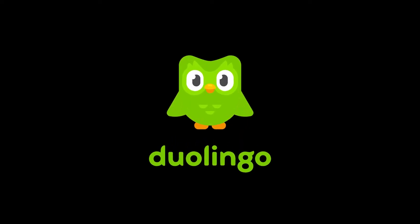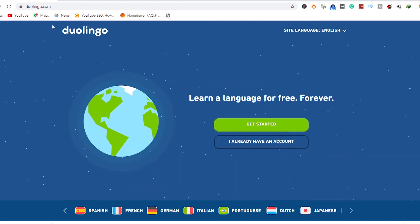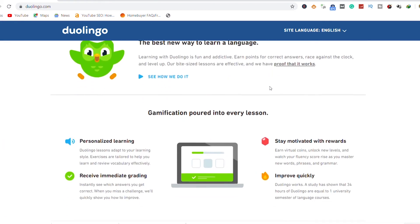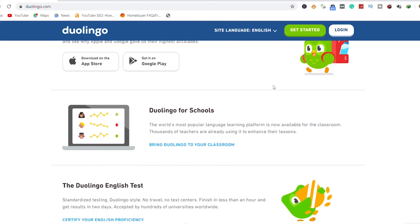5. Duolingo. Series of advantages can be attributed to speaking more than one language, and you don't have to sit in a classroom to learn these languages in recent time. With Duolingo, you can learn two to three languages simultaneously. It is the best educational app to learn a new language.